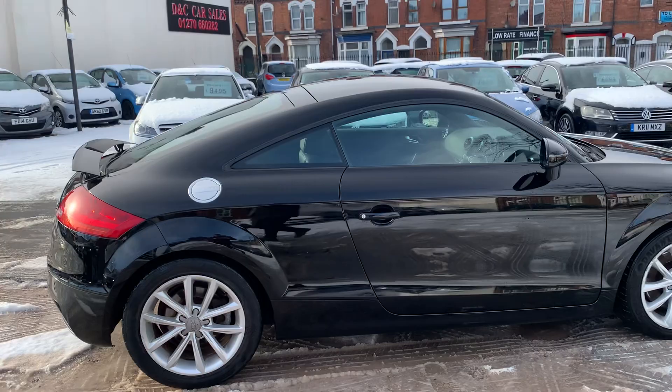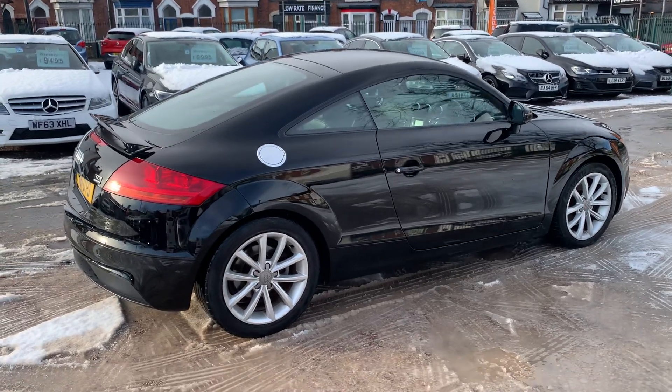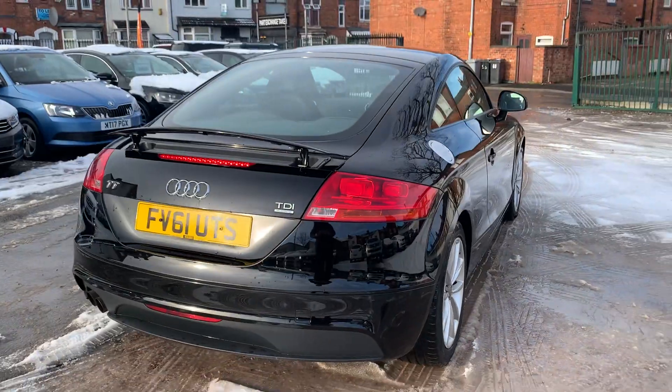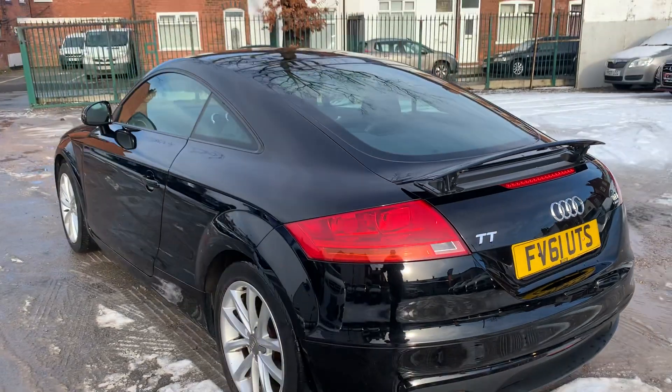So this one's the 2.0-litre diesel. It's the Quattro, so four-wheel drive. For the mileage, this car is in absolutely brilliant condition. It's clearly been very well looked after. It drives absolutely spot-on. Engine, clutch, gearbox — all feels in very, very good order.